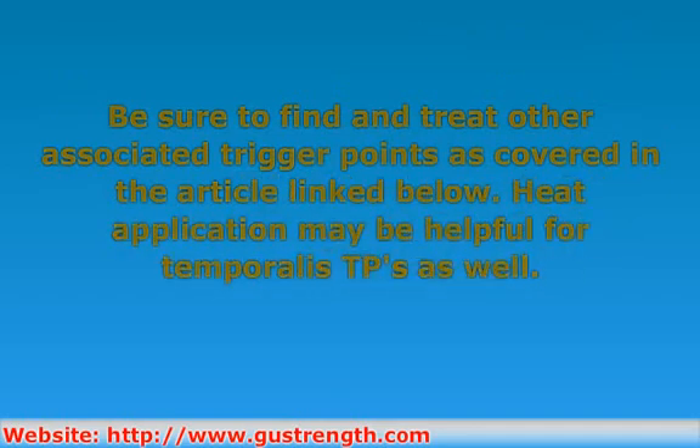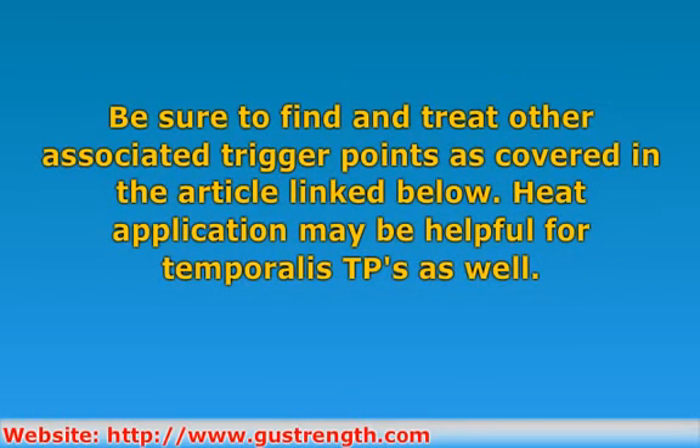Be sure to find and treat other associated trigger points as covered in the article linked below. In this case, heat application may also be helpful as well.